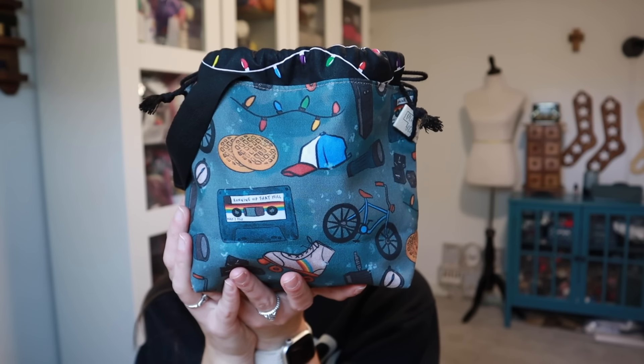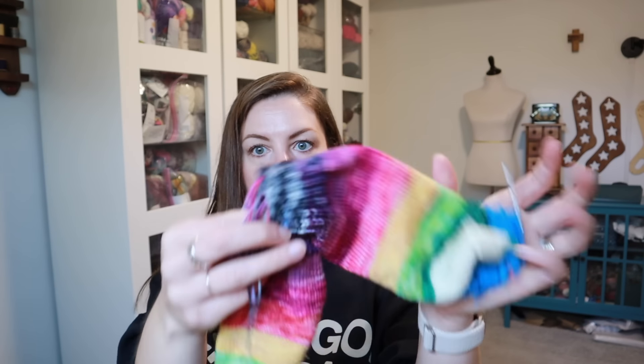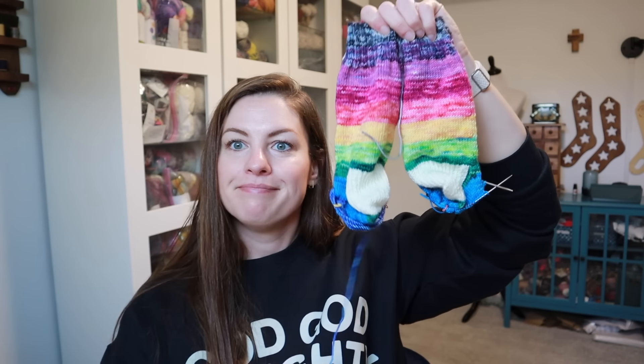In this bag I have my Row One minis from October. This is a bag from Midwest Stitches — a Stranger Things bag. These are so fun. I am so excited about how these have worked up. I'm doing them on 9-inch circulars, just my vanilla sock pattern.